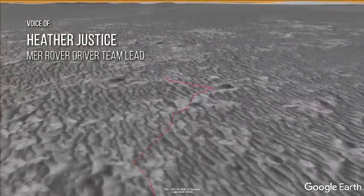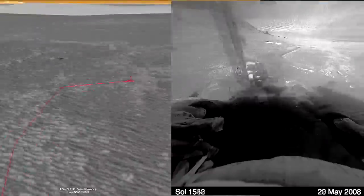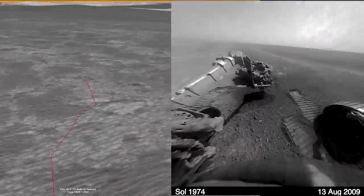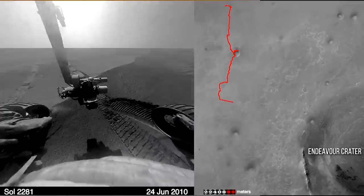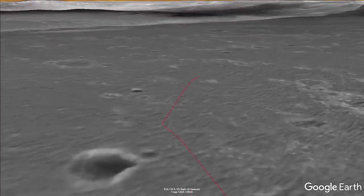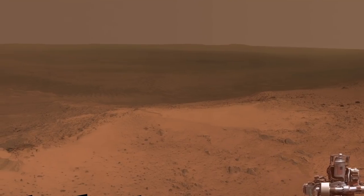The science team was really excited about the idea of driving to Endeavour Crater, over 20 kilometers away. It was a long drive and was going to take multiple years, but they decided to do it anyway. There were too many dangerous ripples in our way and we actually had to take a circuitous route that at times took us away from the crater, only to then cut back and approach it more directly. Then we pulled up to Endeavour Crater and all of a sudden there were all these new things to look at.